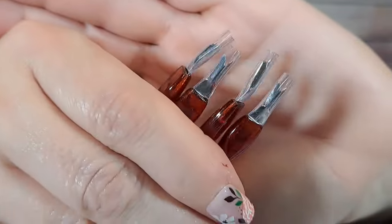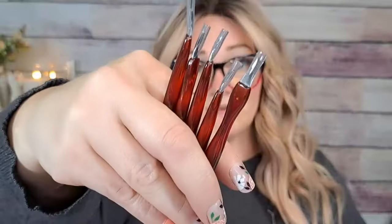Next are these cuticle tools — 98 cents. I always buy these to do my nails; I like to go around and cut my cuticles off. You get five of them for 98 cents. At Dollar Tree I think I've seen maybe one or two in a package for a dollar 25, so this is a better deal. The other end is like an orange stick — I use these all the time.